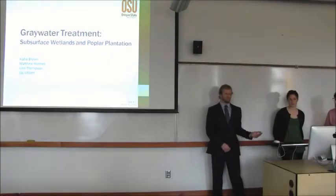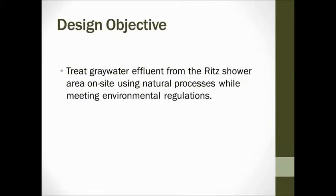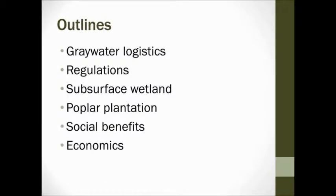Good afternoon. I'm Jay, this is Lisa, Matthew, and Katie. We looked at treating gray water from the Oregon Country Fair through subsurface wetland and poplar plantation. Our overall objective was to take the water from the showers and treat it on site using natural processes. Throughout this presentation, we'll cover gray water flow rate and volumes, regulations, subsurface wetlands, poplar plantation infiltration, and social benefits and economics.